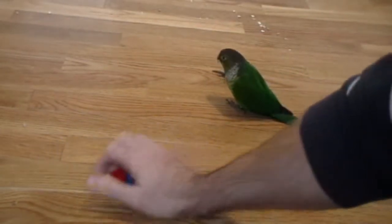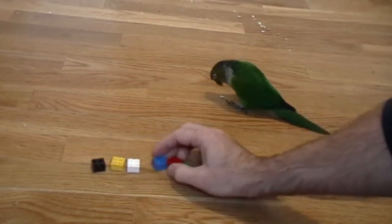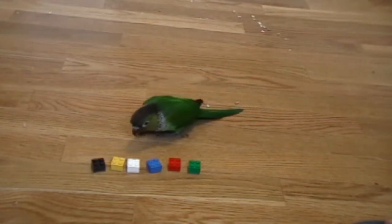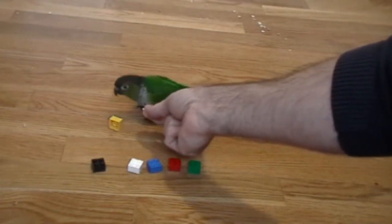Now we're just going to mix these up a little, kind of randomize them, and give him another try and see how he does. Get the yellow one. Good boy, good boy, good boy.